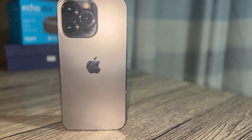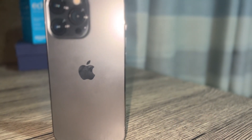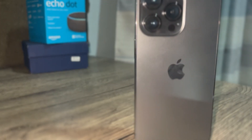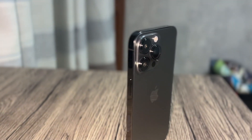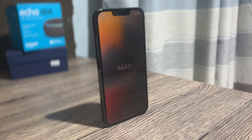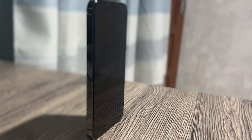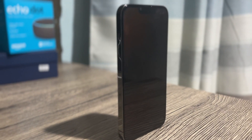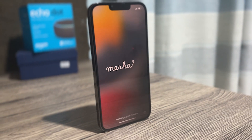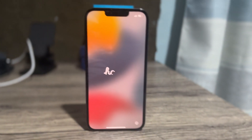The 14 Pro has an always-on display which the 13 Pro does not. The 14 Pro has a better CPU — the A16 Bionic chipset at four nanometers, while the 13 Pro comes with the A15 Bionic at five nanometers. Both have the same 6GB of RAM. For the camera, the 14 Pro has a 48 megapixel wide camera while the 13 Pro just has 12 megapixel — a huge leap in camera performance. The sensors are also bigger, so you'll see a significant camera size difference. The 14 Pro also has a slightly bigger battery at 3200mAh while the 13 Pro has 3095mAh.